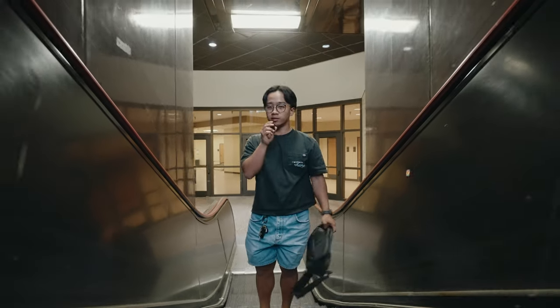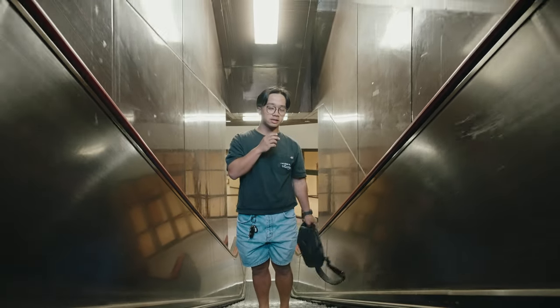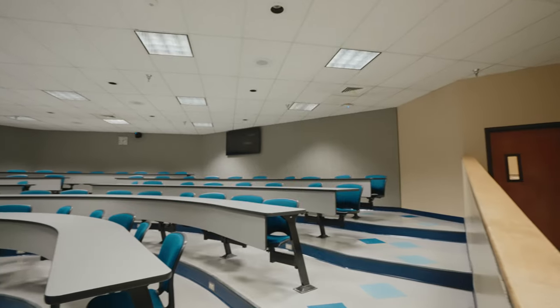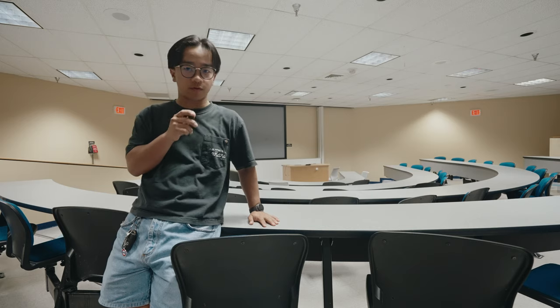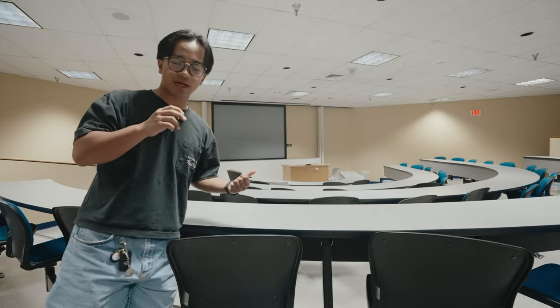So now we're gonna go to the University Teaching Center, or the UTC. This is where a lot of lectures are held. This is pretty much what most, if not all, UTC lecture halls look like — just your run-of-the-mill college lecture hall, what you'd see in the movies. There's no windows in any of the lecture halls, which sucks. I work really well in natural light so it's a little tough paying attention in class in the UTCs.